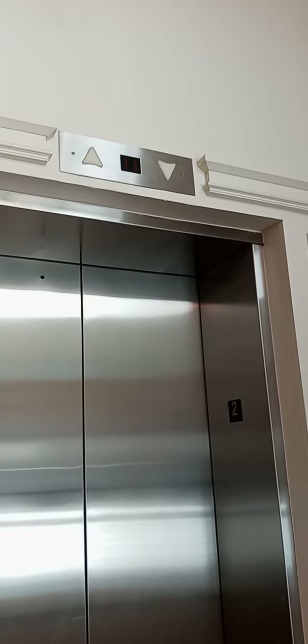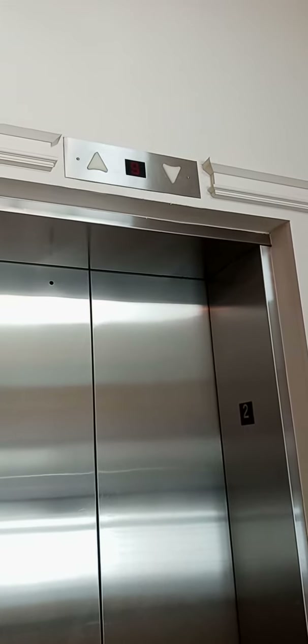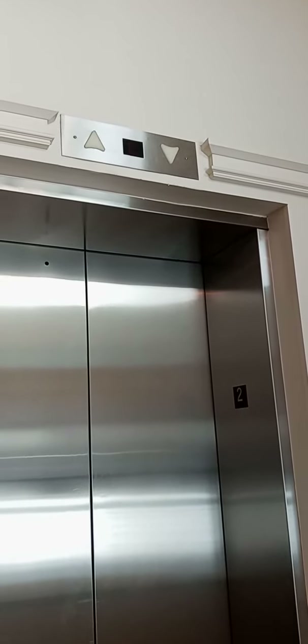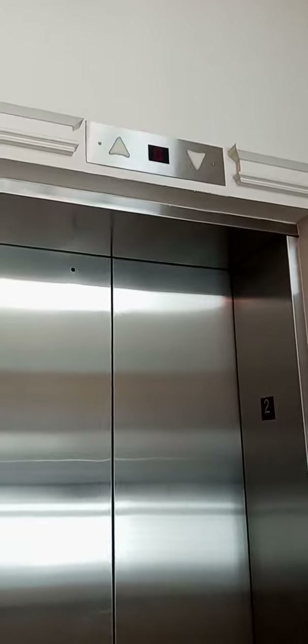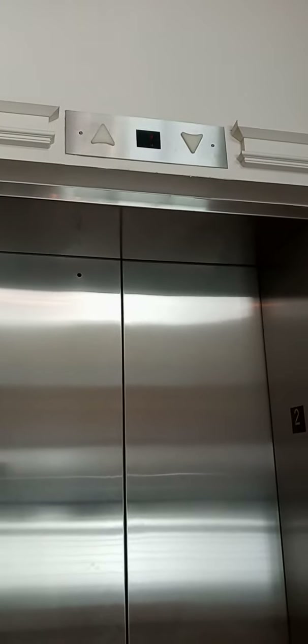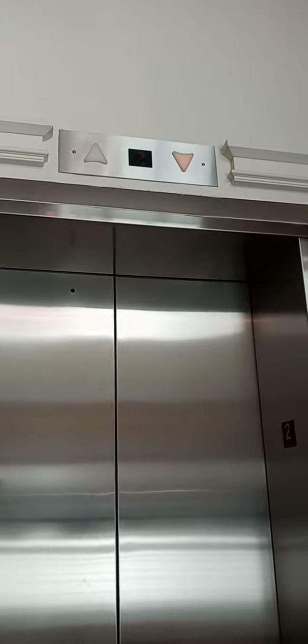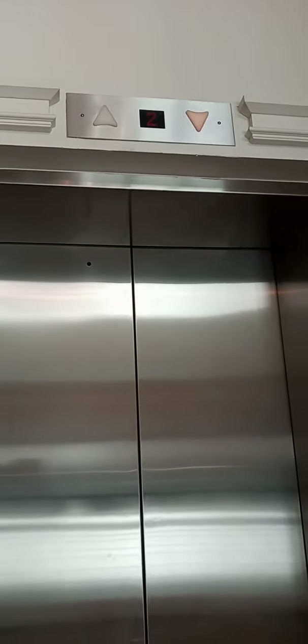Now it's coming. Whoa, they're going so fast — like a race car. Here it is.